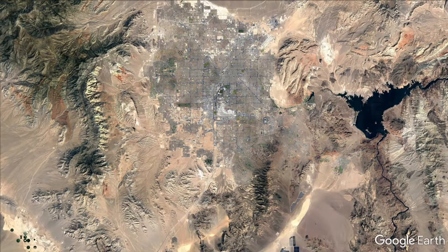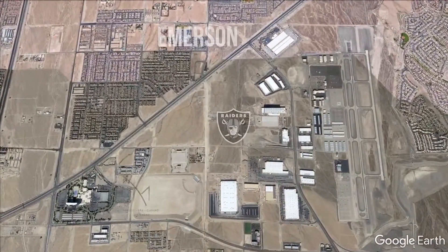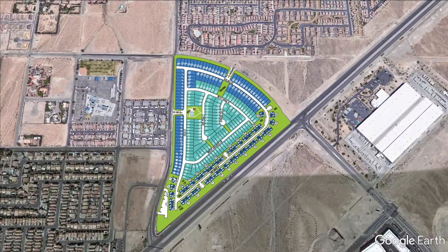Today we're out at Emerson, a new community by Lennar in a great location in Henderson. These new homes are within two miles of both the M Resort and the Las Vegas Raiders new facility. The amenities here at Emerson include a community swimming pool, barbecue and picnic area, playground, and two unmanned gates — one on Star Avenue and the other on Bermuda. The HOA fees here range from $62 to $125.